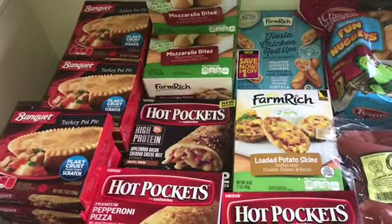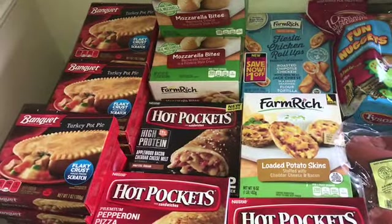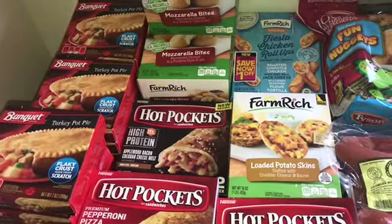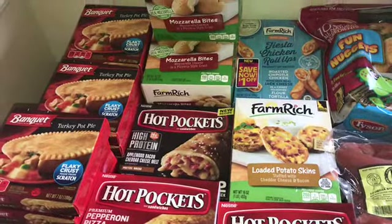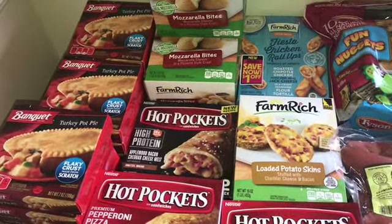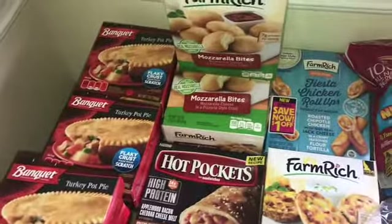Hey everybody, welcome back to our channel! So today we went to Walmart and we pretty much got stuff because they're getting ready to get out of school and it's hot — nobody's gonna be cooking every day. So this is stuff that they can just pop in the oven or microwave themselves. We got some pot pies.